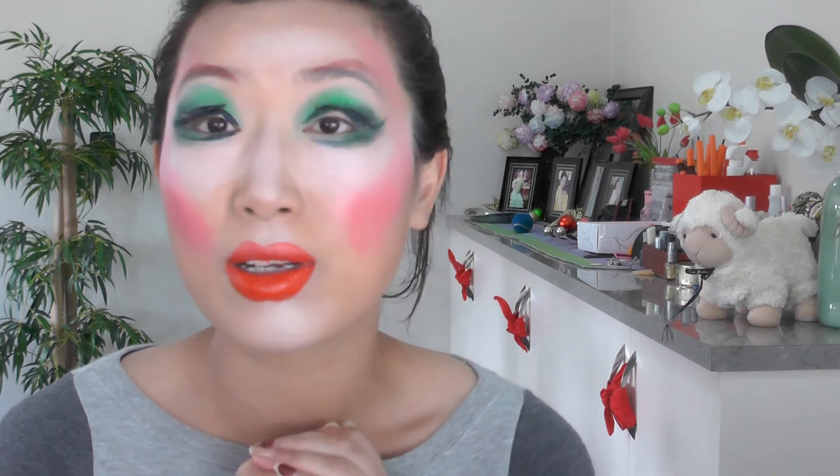Obviously you are not going to be able to do a look like this like me, because I'm just so awesome. But you'll be able to learn one or three things from this video. I hope you guys really enjoyed watching this video, and I will see you guys next time. Bye!